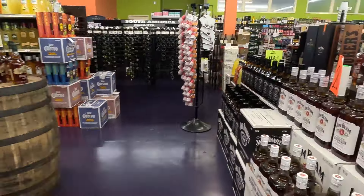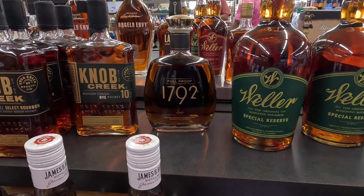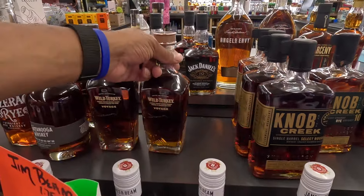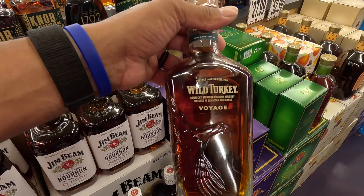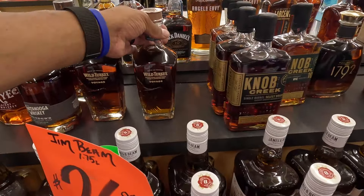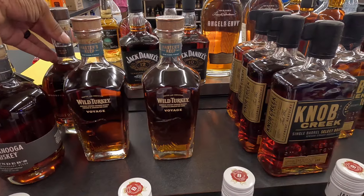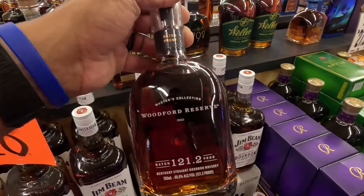Going to the allocated section — they do have the Wellers, the big bottle of Wellers Special Reserve. They have a Full Proof, $17.92. They do have a Knob Creek 10 and a Knob Creek Single Barrel. They have the Wild Turkey Boards — I picked this one up about five or six months ago and haven't opened it yet, because that is probably the most expensive bottle I have on my shelf. We do have the Woodford Reserve 121.